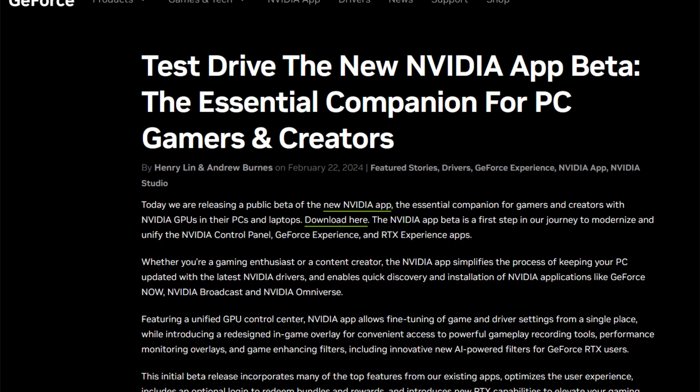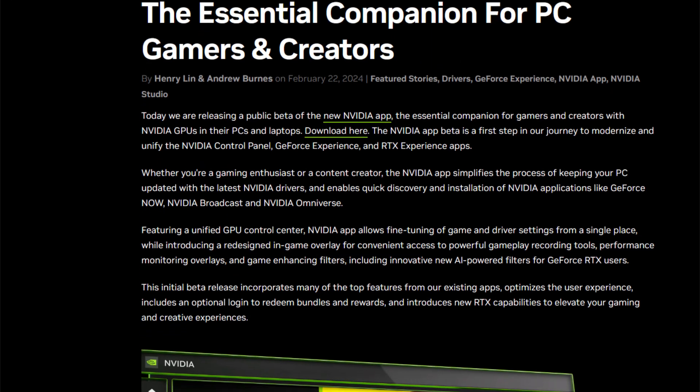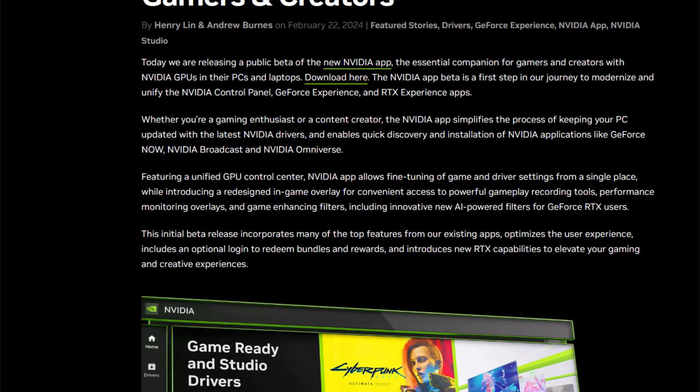Now last year in February, NVIDIA released their NVIDIA app which was in beta form — a new software that was supposed to eventually replace GeForce Experience. It would introduce cool new features, it didn't require a login, and it also consolidated a lot of the settings from the old NVIDIA control panel into a more modern user interface. This was a much needed change because if you've also used an AMD graphics card or even an Intel GPU, their control software felt way more modern and responsive and was just easier to use. So the NVIDIA app helped put them on parity with a more modern user interface and give the user a better experience.